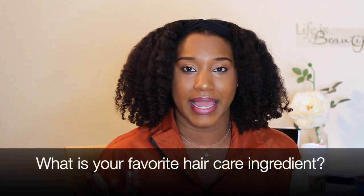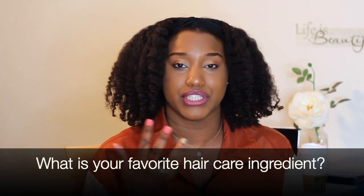I have a question for you. What ingredient are you super excited about? Like, when you're looking for a new conditioner or shampoo and you see this one ingredient, you're like, oh my gosh, I gotta get it. Is there an ingredient? Is there an oil? Is there a butter? What is it? I would love to know. Comment below and I can't wait to see your responses.